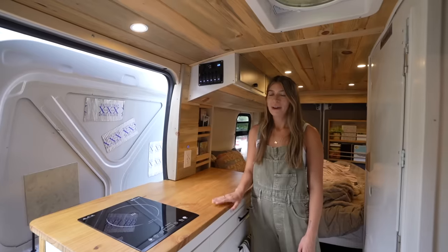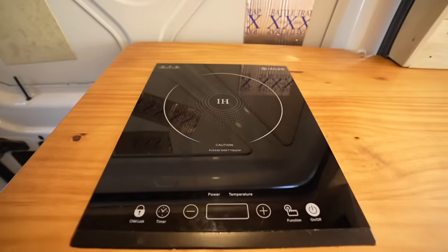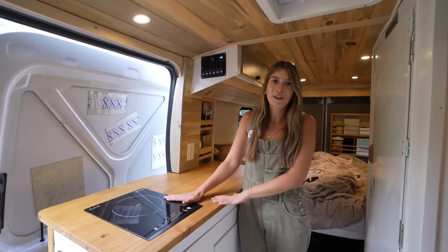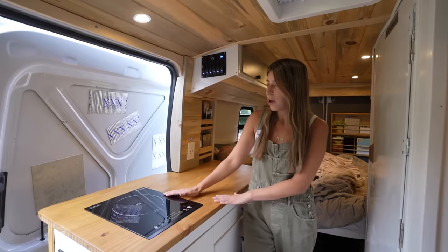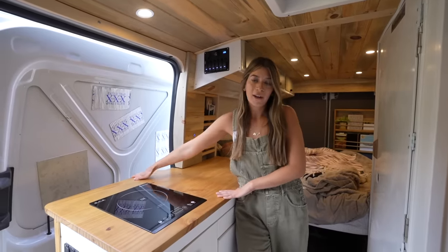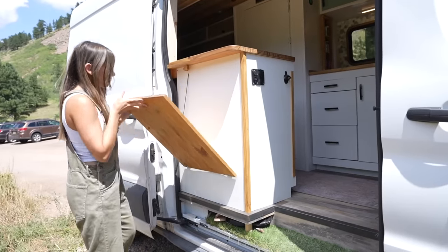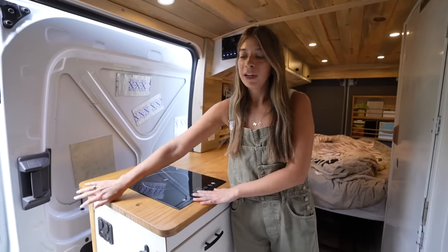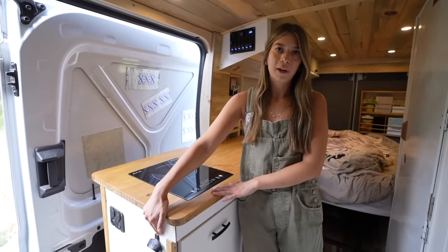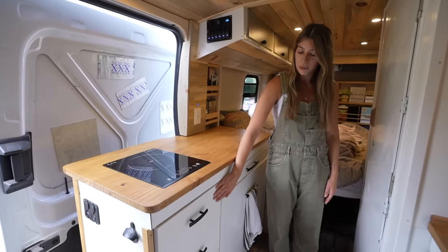By the sliding door I have another countertop space with my induction stove. I decided to go with induction because I didn't feel comfortable having propane in my van. On the other side I have a pullout table, which is awesome for having coffee outside. I also have extra USB ports and, of course, a bottle opener — gotta have that.